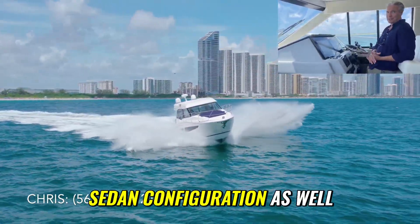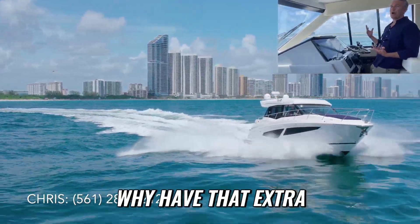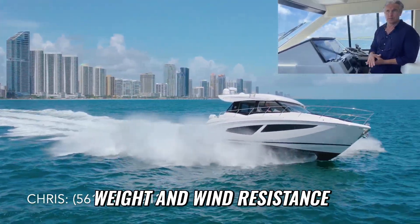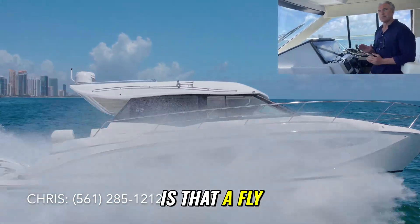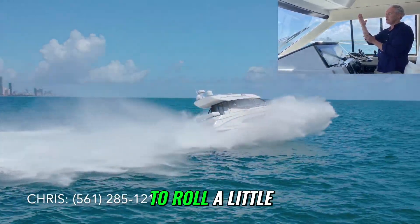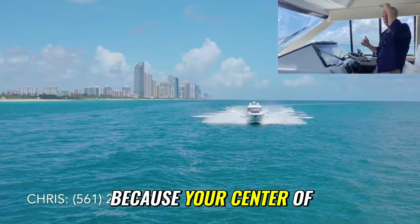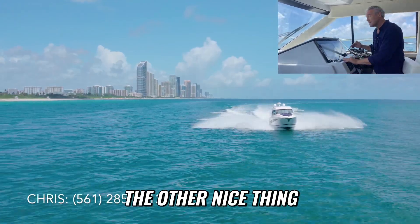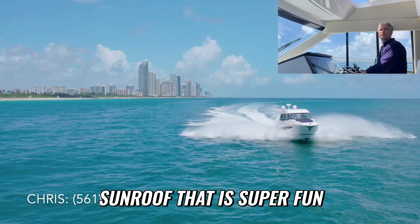But I can see some advantages to this sedan configuration as well. Number one, if you don't use the flybridge, why have that extra weight and wind resistance? You have a boat that runs a little more efficiently. The other thing is that a flybridge increases your center of gravity dramatically, so the boat tends to roll more side to side.